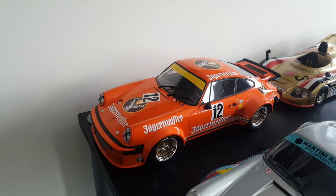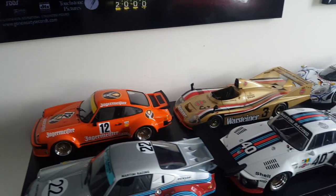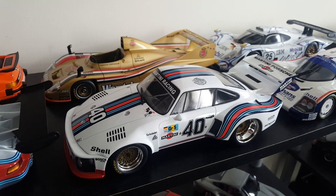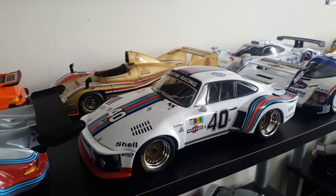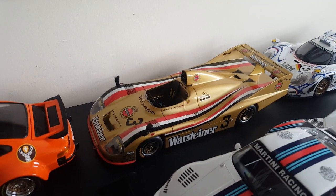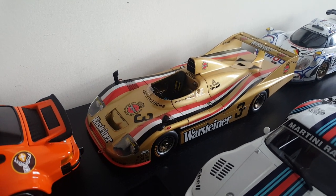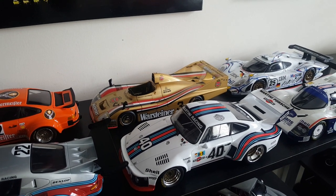And here's another RSR, probably about '75 or '76, in the Jägermeister livery — very cool. After that came these dominating machines, the 935 and the 936. This 935 came in fifth overall in '76 and first in Group 5. The 935 is definitely to this day one of my favourite cars ever. And then you have the 936 here — this one is in the Warsteiner livery, but very cool. Both of these cars from that era were really dominating.